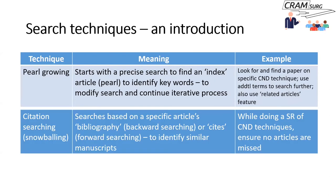Another technique — particularly for systematic reviews — is citation searching or snowballing. With a specific article in hand, you can do backward searching, looking at its reference list for articles of interest, or forward searching, looking at papers that have cited that article. This helps identify similar manuscripts, and it is now considered mandatory in systematic reviews to ensure no articles of interest are missed.